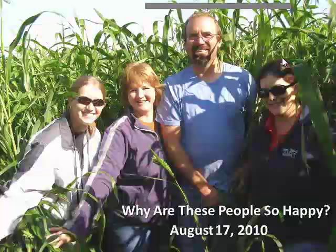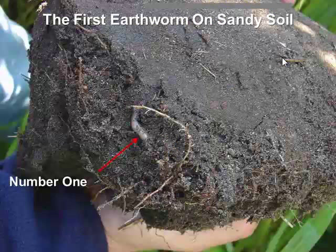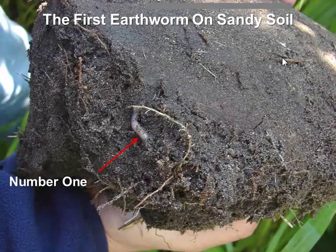An exciting moment occurred on August 17: we found our first earthworm on the sandy soils of the Small farm. The earthworm chose a cover crop combination to make its home. Normally earthworms don't like coarse sands because of abrasion, but as soil organic matter levels increase and buffer the soil, that helps. It's our first indicator of moving toward soil health on these cropland soils.